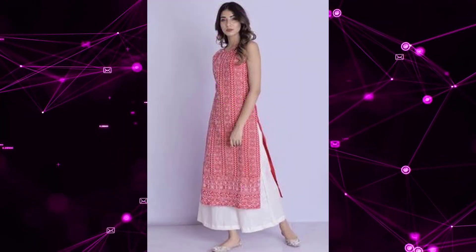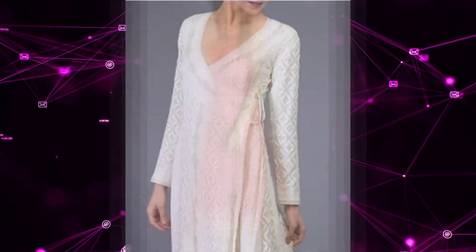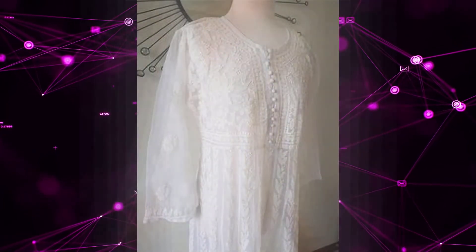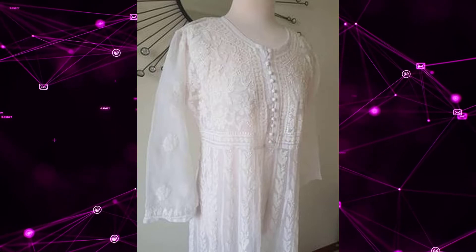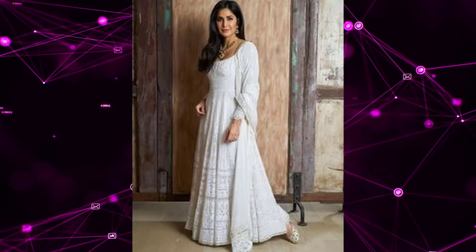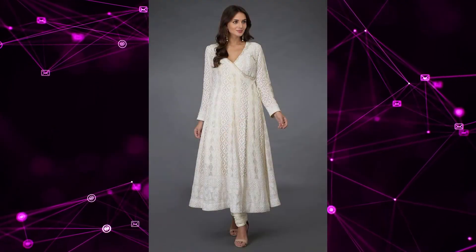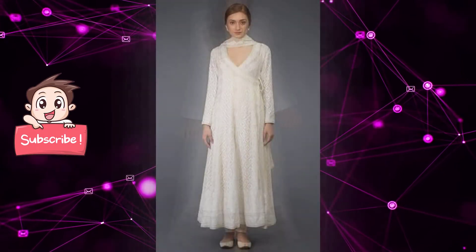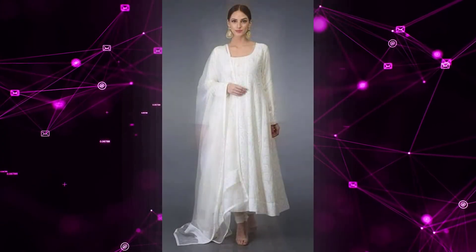Bismillahirrahmanirrahim, assalamu alaikum, welcome to our channel, The Trends and Styles. In today's video we are talking about classic Indian clothing wardrobe essentials. I am sharing some classic outfits that must be present in your wardrobes — those outfits which are forever and you can wear them on multiple occasions, will not go out of trends, and of course they are classics.